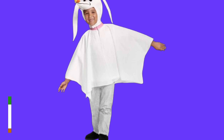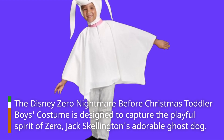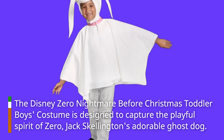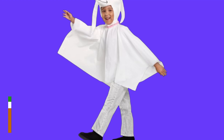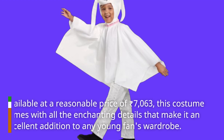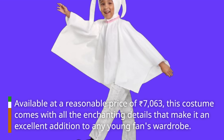The Disney Zero Nightmare Before Christmas Toddler Boys costume is designed to capture the playful spirit of Zero, Jack Skellington's adorable ghost dog. Available at a reasonable price of 7,063 rupees, this costume comes with all the enchanting details that make it an excellent addition to any young fan's wardrobe.